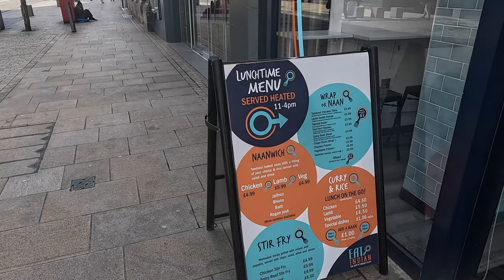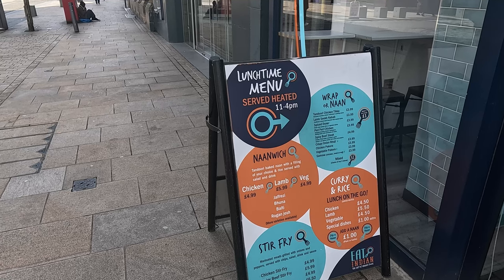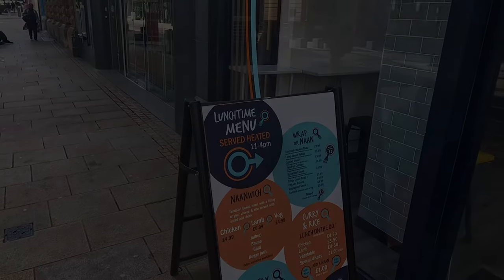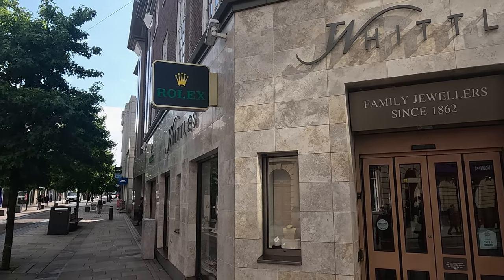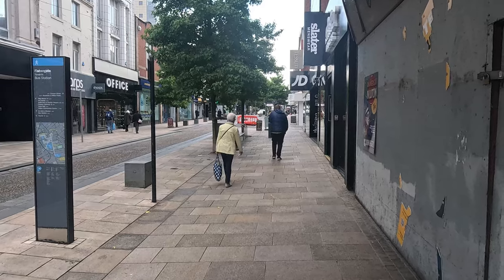Just on Fishergate Lane in Preston town center, and as you can tell there's one of these shops that's just opened up — it's also based in Blackpool. Now this is a shop you don't see in Blackpool — a Rolex shop. It's a bit quiet in the town center so far.